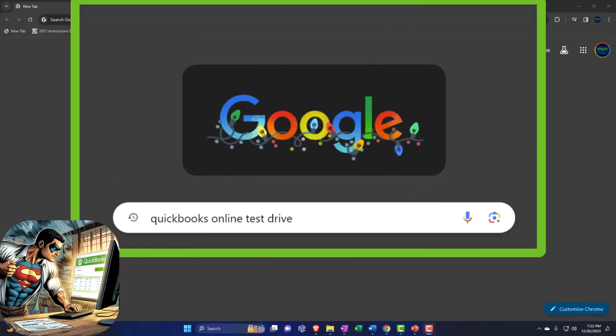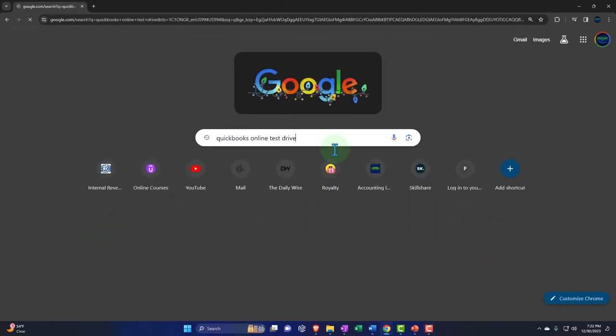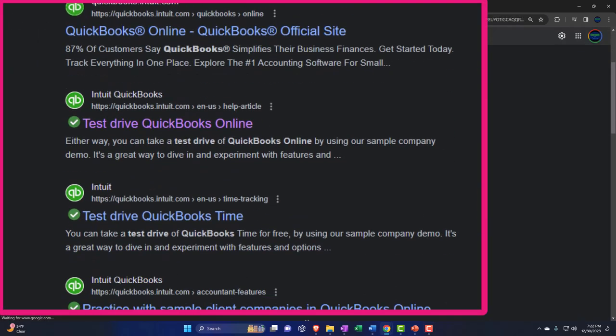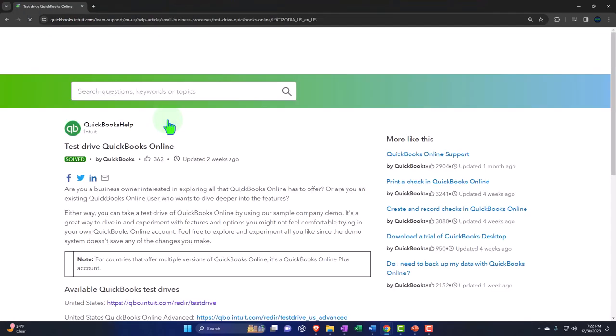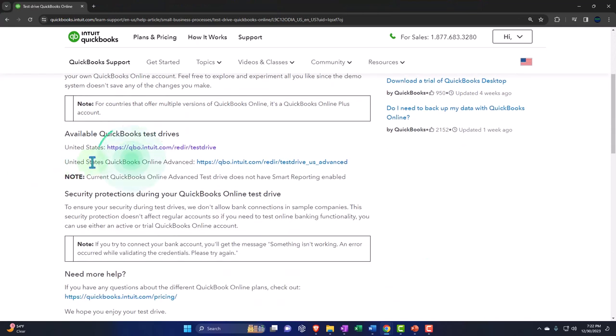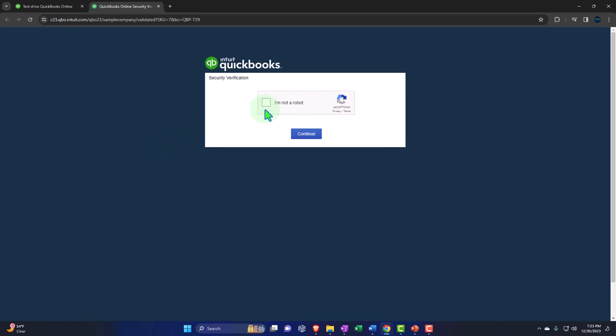Here we are in our browser searching for QuickBooks Online Test Drive, looking for the result that has Intuit.com in the URL — Intuit being the owner of QuickBooks — selecting the United States version of the software and verifying that we're not a robot.